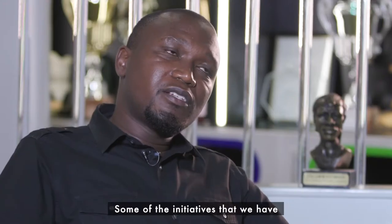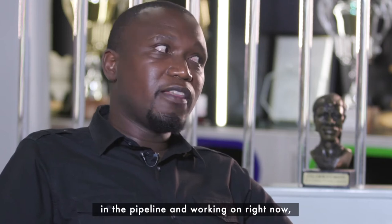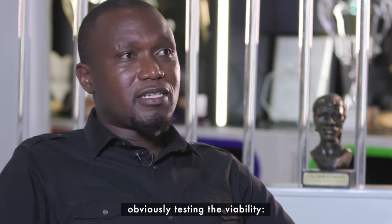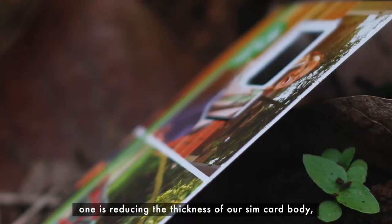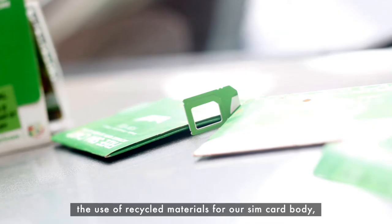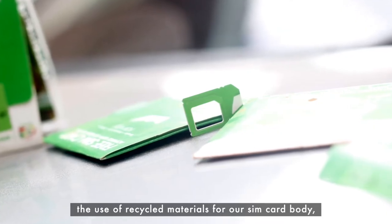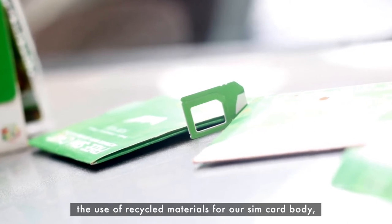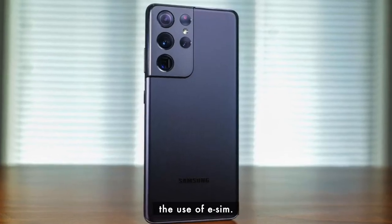Some of the initiatives that we have in the pipeline and are working on right now — obviously testing viability — include reducing the thickness of our SIM card body, the use of recycled materials for our SIM card body, and the use of what we call eSIM.